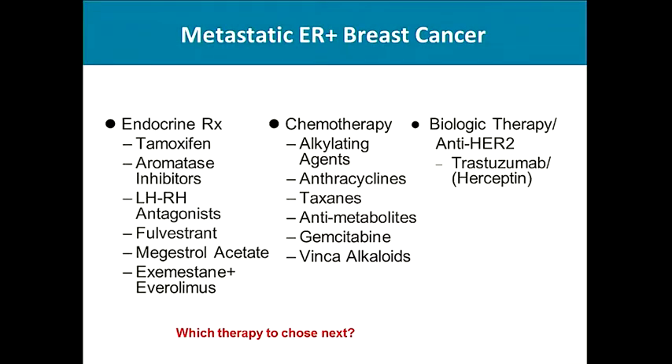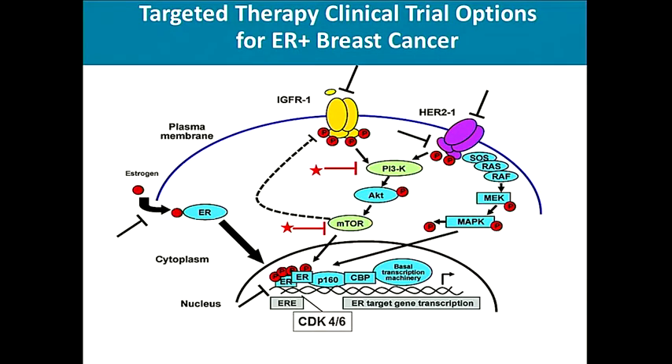Looking at the NCCN guidelines, they list various endocrine therapies, chemotherapies, and biological therapies for hormone receptor positive metastatic breast cancer, as well as multiple clinical trial options. One could target IGFR, HER2, PI3 kinase, AKT, mTOR, CDK4-6, and even the estrogen receptor.